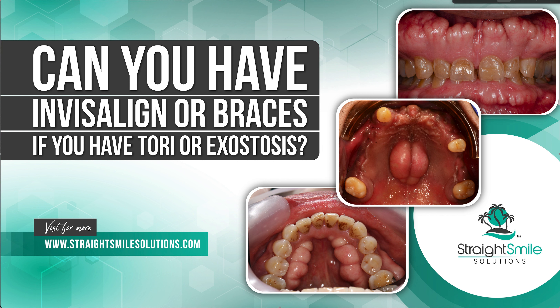Hey, it's Dr. Amanda with Straight Smile Solutions, straightsmilesolutions.com, and today we're going to talk about having tori or exostoses and how that works with Invisalign or braces.